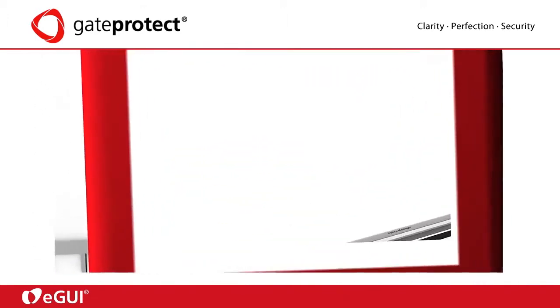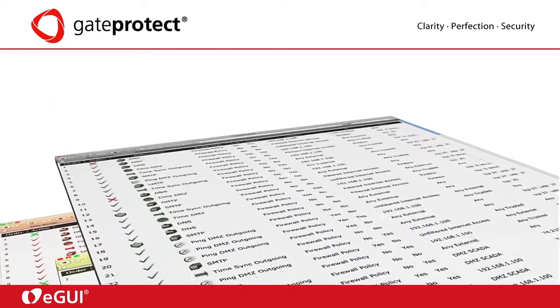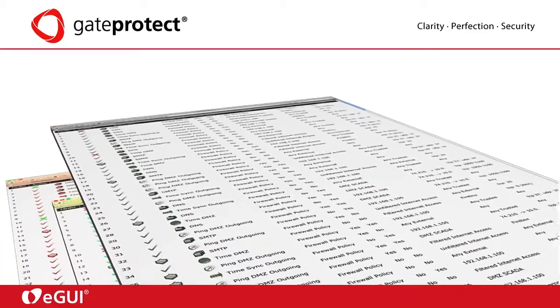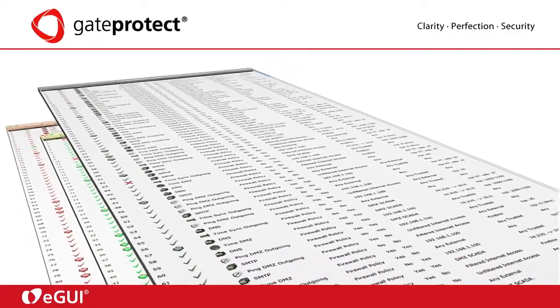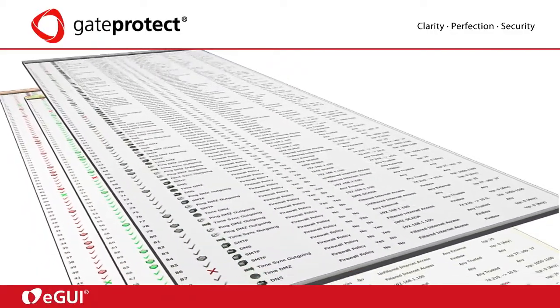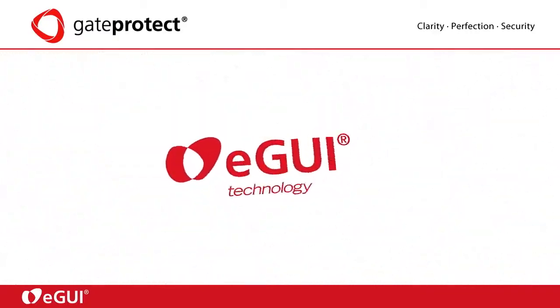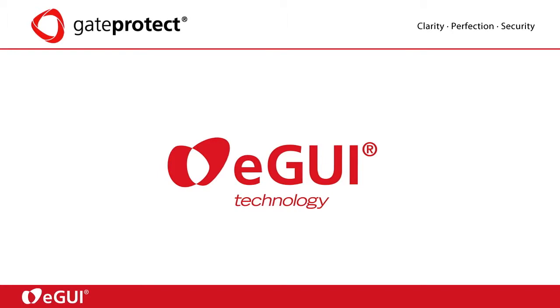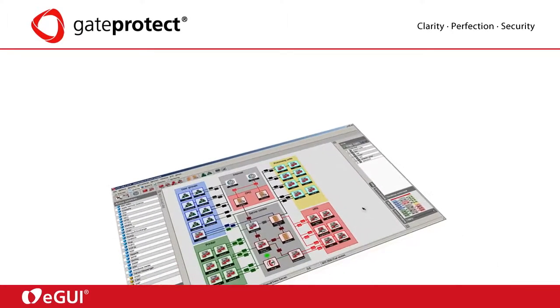Looking at all current competitor products, rules are only displayed as lists. These lists soon become as long as 10,000 lines in a network, which makes operating these systems confusing and time consuming. This is why GateProtect developed the patented eGUI technology that discards rule lists altogether and provides a visual representation instead.